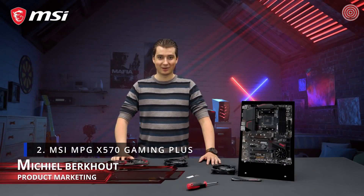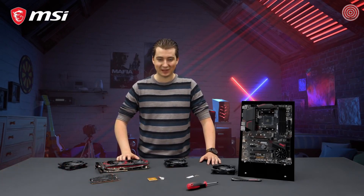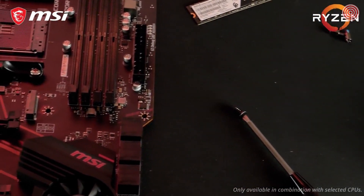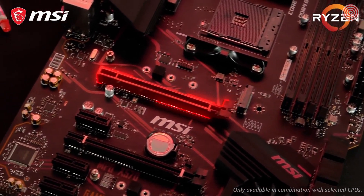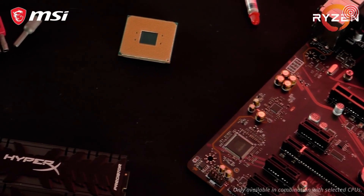If you want the latest and greatest technology without having to sell a kidney, then the MSI MPG X570 Gaming Plus is the perfect motherboard for you. Get the best gaming performance with the all-new PCI Express Gen 4 interface. Steel Armor Reinforcement makes sure your motherboard can handle the latest graphics cards with ease, even during transportation.